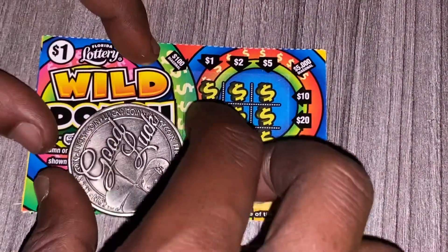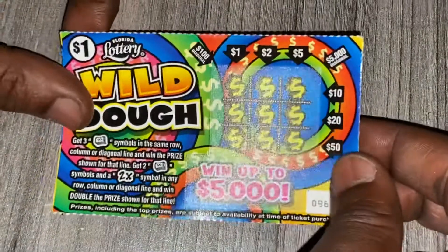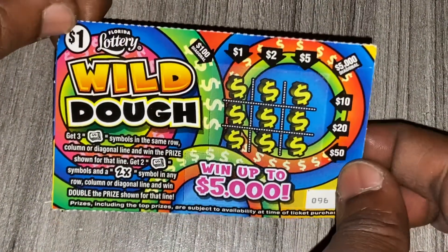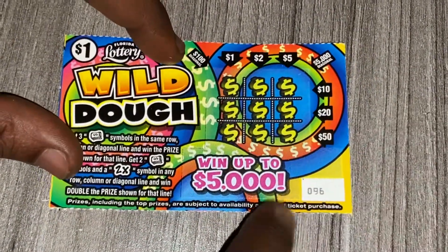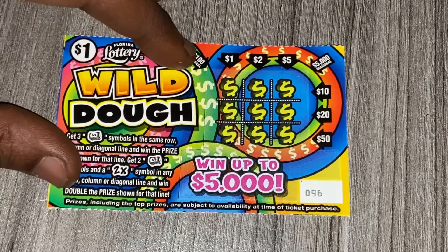Hey, what's up guys and welcome back to my channel. In today's video I'll be scratching the brand new $1 Wild Dough ticket from the Florida Lottery. This is ticket 96 — picked this one up at the machine at Walmart.